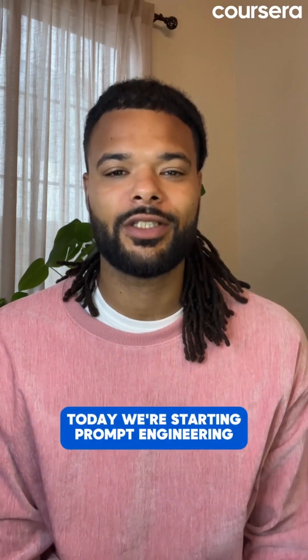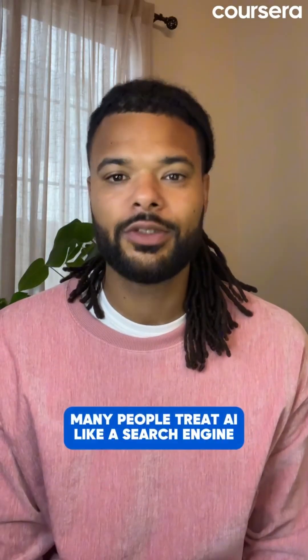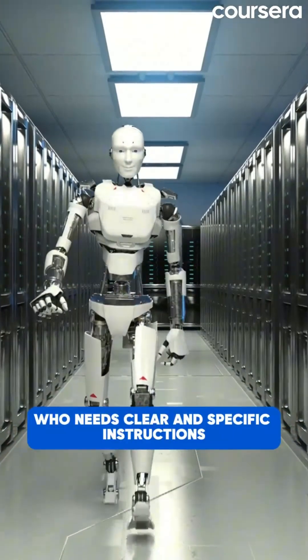Welcome to week two. Today we're starting prompt engineering — the art of getting better results from AI. Think of it like learning to ask better questions to get better answers. Many people treat AI like a search engine, but here's the thing: AI is more like a highly capable intern who needs clear and specific instructions.